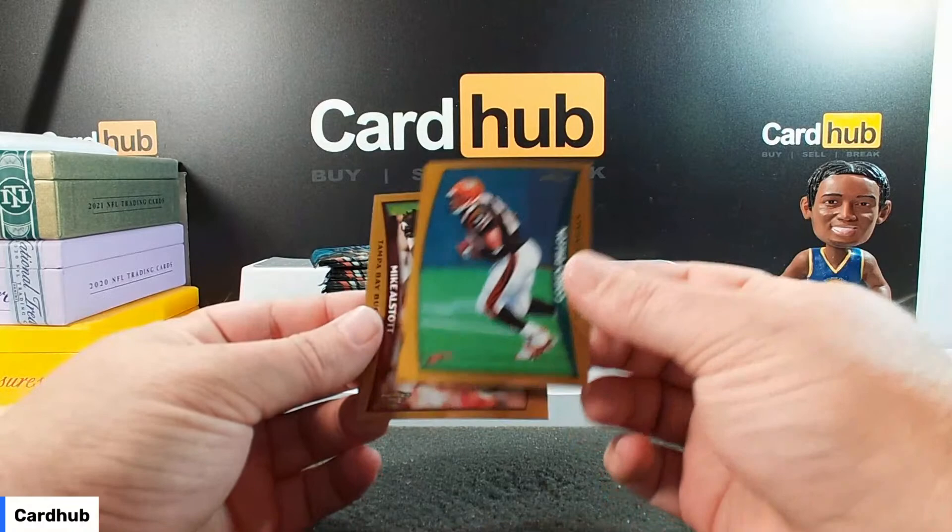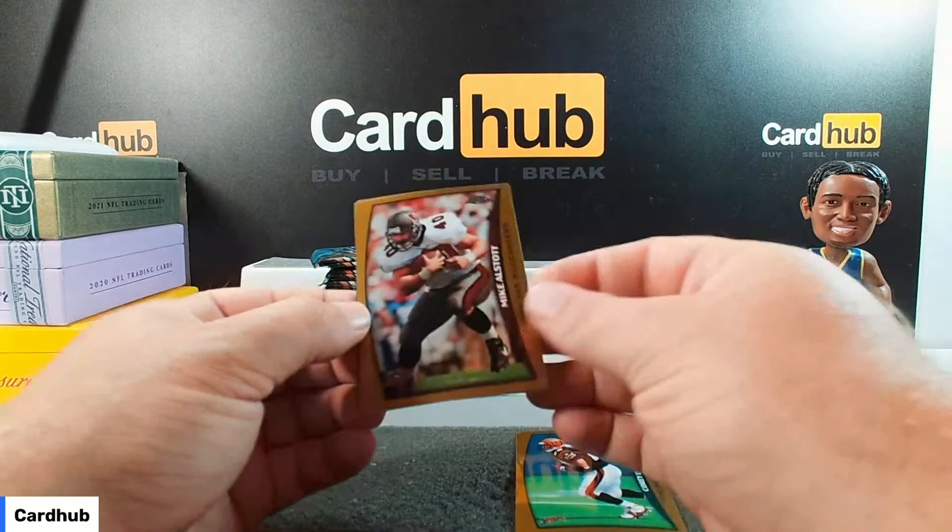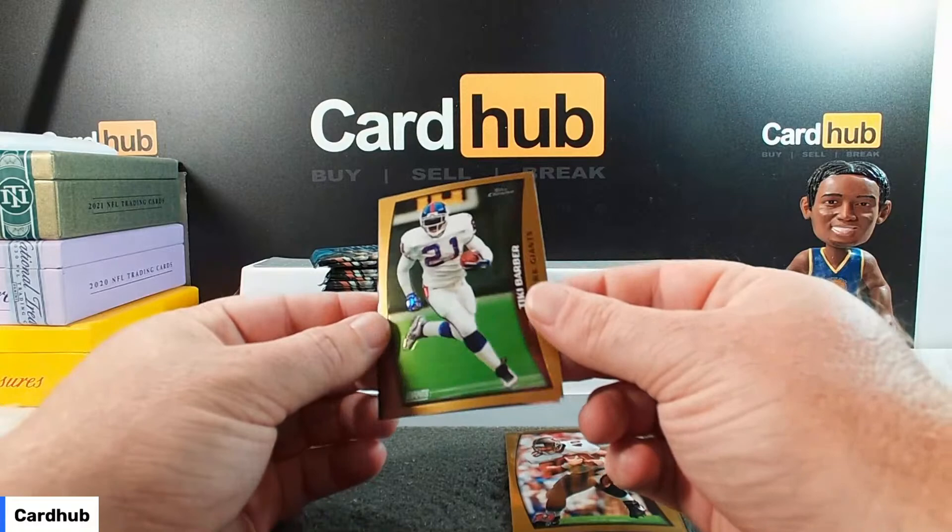They're a nicer card. You need these guys back printing them again, don't you? Corey Dillon. Mike Allstott is there for the Bucks. A little bit sticky, but not stuck though. Tiki Barber for the Giants.